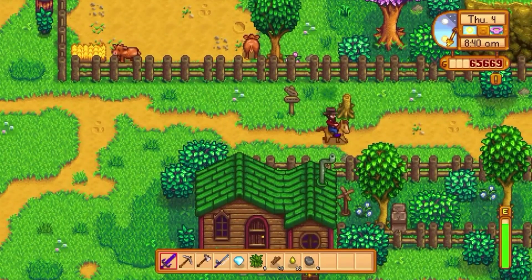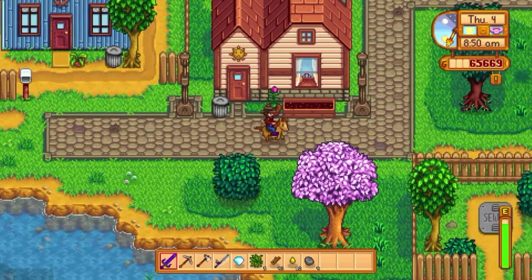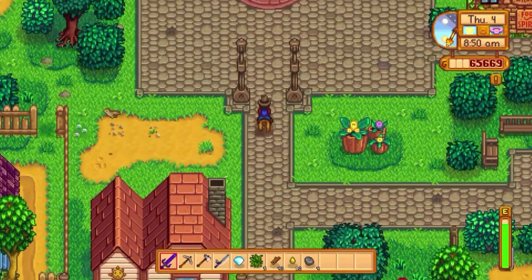Hopefully this video helped you understand what's going on with the mobile version of Stardew Valley. If you enjoyed it and want to see more videos like this, go ahead and leave a like or leave your opinions down below.